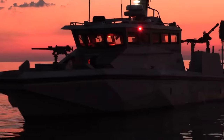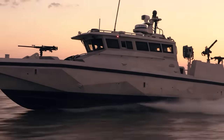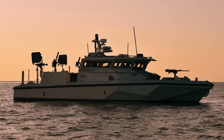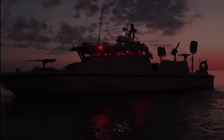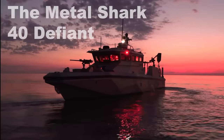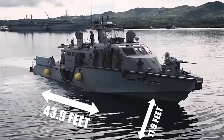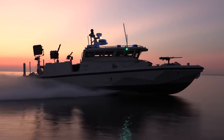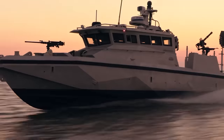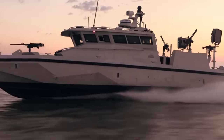Up next, we have the 40 Defiant, a military patrol boat that changed the meaning of the Defiant-class ship. While most Defiant-class patrol vessels maxed out at 25 knots, the 40 Defiant tops out at an impressive 40 knots, almost double the standard model. The 40 was designed and released by Metal Shark, and is a monohulled vessel selected by the US Navy to replace up to 160 of their current patrol boats. The Defiant has an overall length of 43.9 feet with a beam of 11.9 feet, and is powered by two Cummins QSB diesel engines paired with twin-disc MG5065SC marine transmissions, which allow it to reach that 40-knot speed.